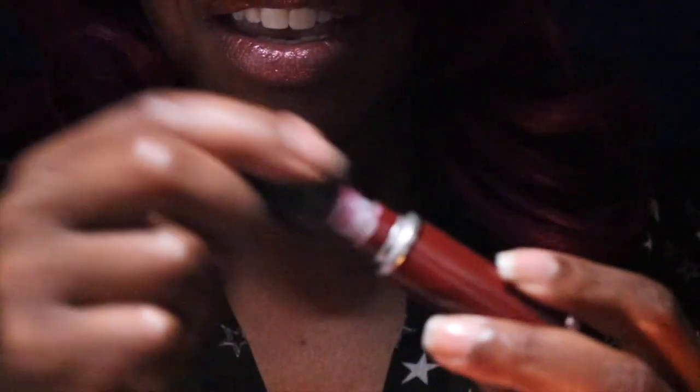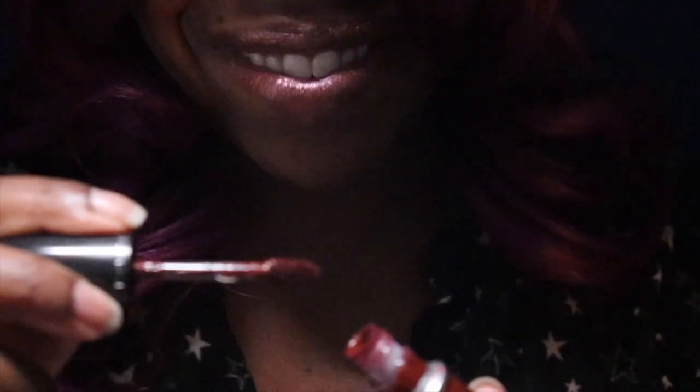Last but not least — lipstick! Do not touch it unless you have something. Now this lipstick is dark and it's going to last. It's like a mix between a lipstick and a lip gloss. How do you like the color? I think we can try it out — if you don't like it, we can always do something else, no problem. Just do that for me. Awesome, all right.